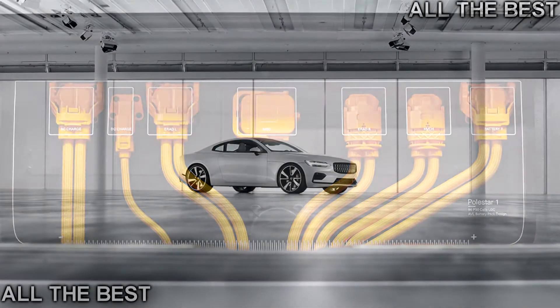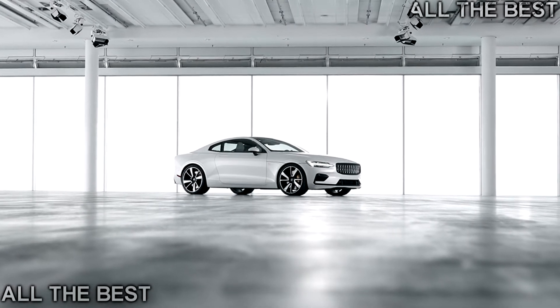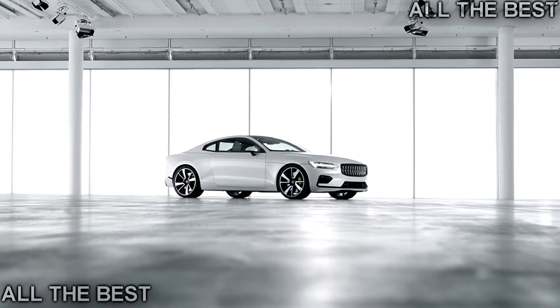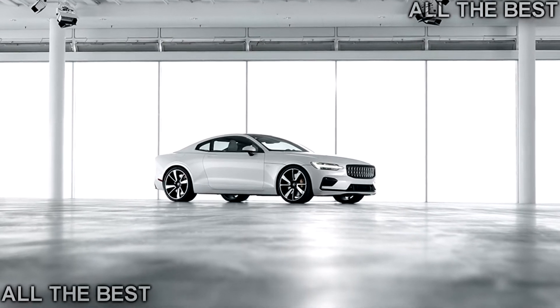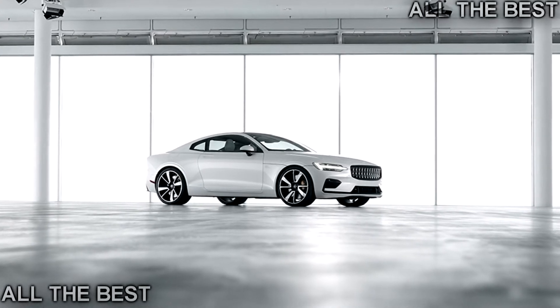At a press event in Shanghai, Polestar's new CEO Thomas Ingenlath said two more vehicles are in the works. Although the Polestar 1 is a hybrid, all future models will be pure electric vehicles — a move that makes Tesla a direct competitor. The Polestar 1 GT is the halo for the brand, Ingenlath said, and the first to wear the new Polestar logo on the hood.